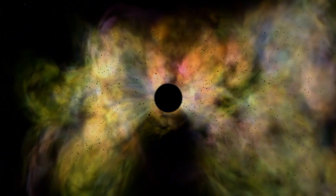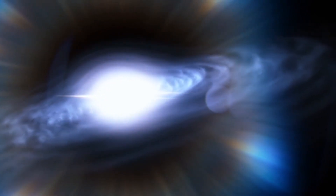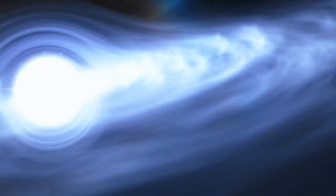The singularity is encompassed by an invisible boundary known as the event horizon. Crossing this threshold is the point of no return. Anything, including light, that ventures beyond this boundary is trapped forever by the black hole's gravitational pull.